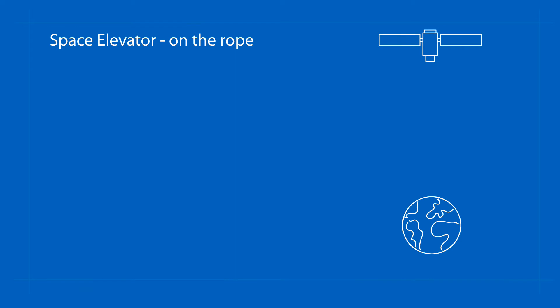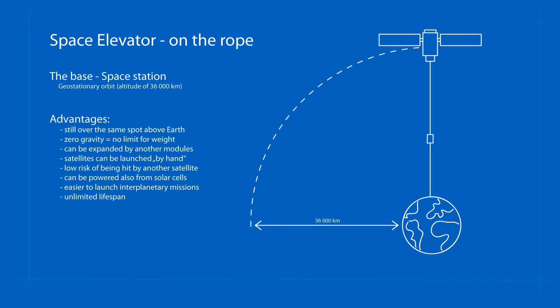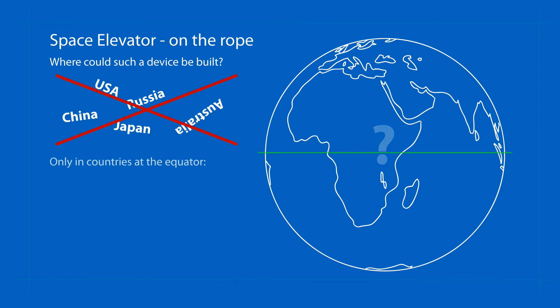This solution demands a space station situated on the geostationary orbit. In order for such a space elevator to be stable to the earth's surface, it could only be located exactly at the equator.